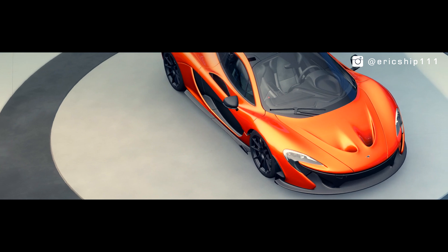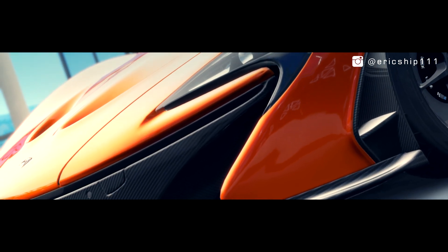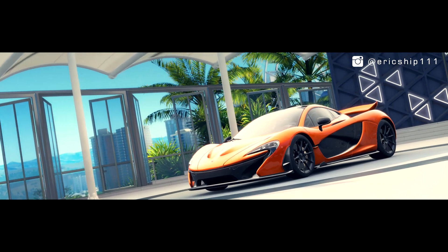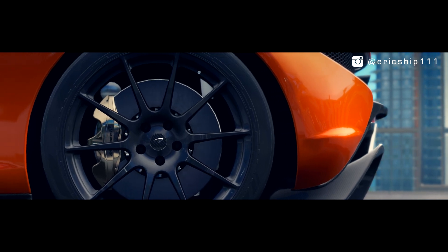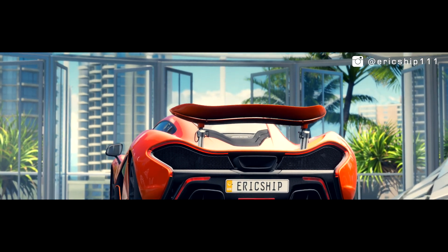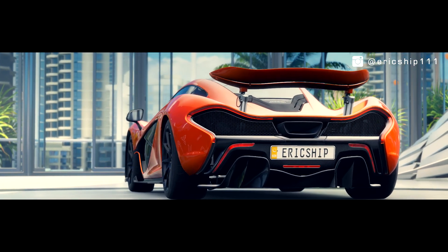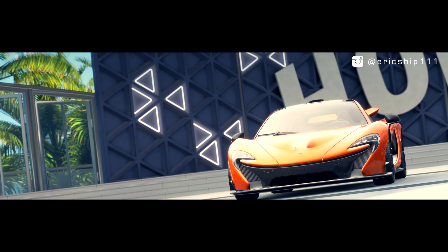Packing a hybrid system with a 3.8-litre twin-turbo V8 powering the rear wheels and an electric motor which is used to fill in the voids from the turbo spooling, this all equates to a total of 903bhp, with a 0-60 time of just 2.7 seconds and a top speed of an electronically limited 217mph.